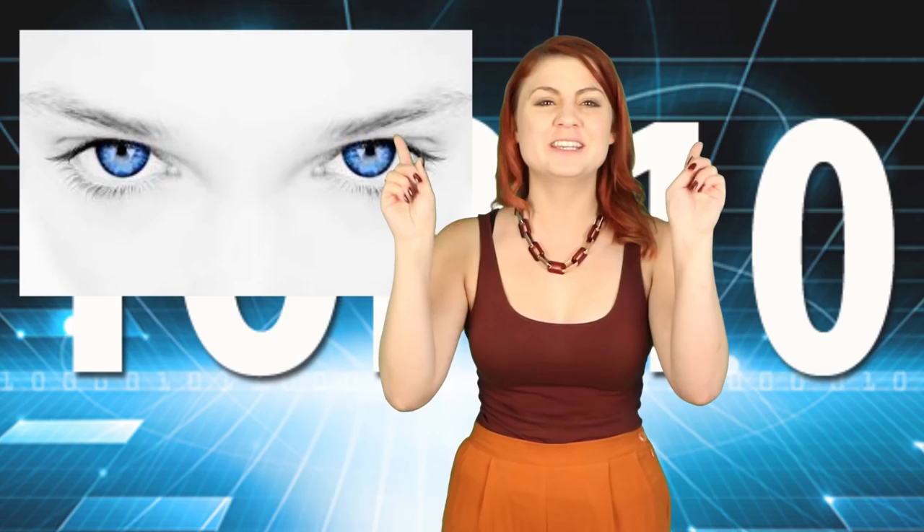Side note — she looks way older than a 10th grader, which is actually really scary.